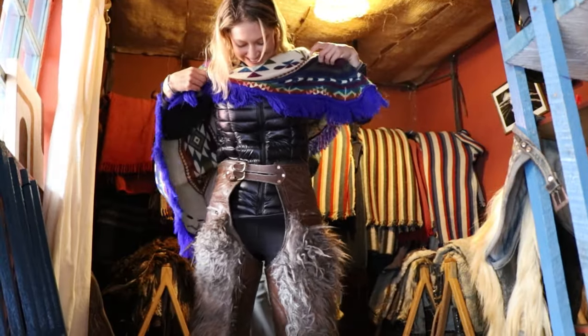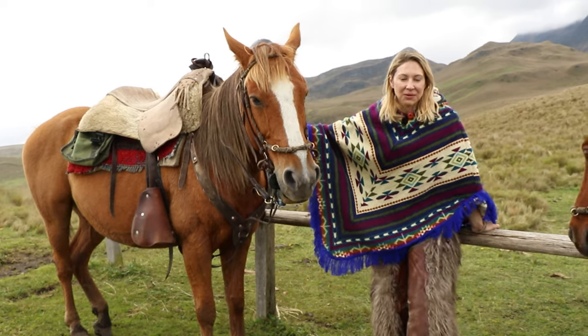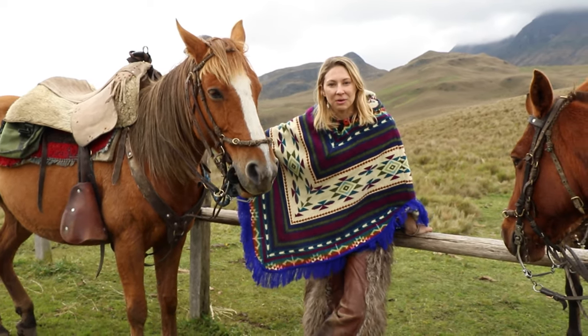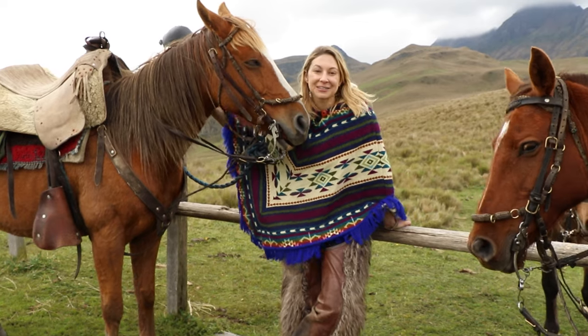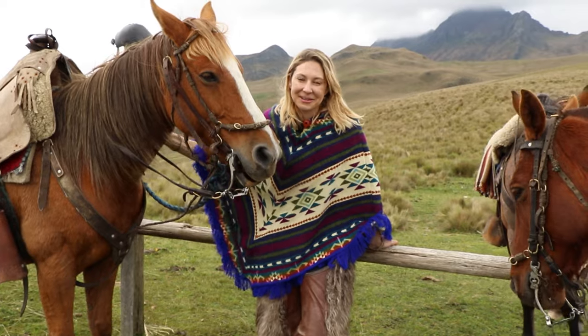I got to be an honorary chagra on my visit, which meant getting dressed in traditional attire and heading out into the highlands. Horses were brought to Ecuador by the Spanish conquistadors, and ever since then the chagra people have been using them to work the land and raise cattle. Before that, they used llamas and alpacas, which used to be wild here in Ecuador.